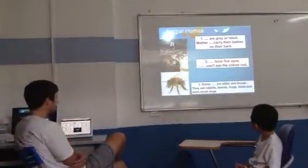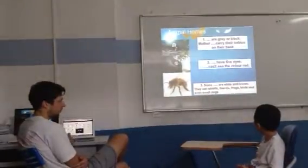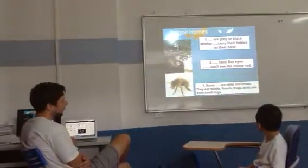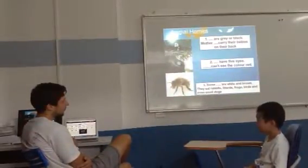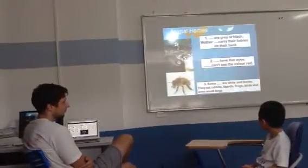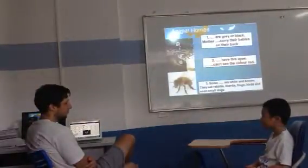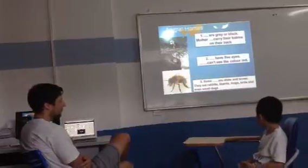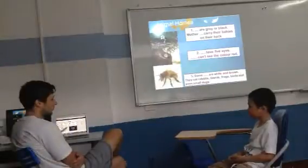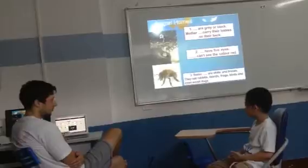Can you read and say the missing word, please? Oxen are prey of blood. Mother, oxen, curry, tear, baby on their back. Good, well done. How do we can see color red? Good, number three. Some people go all the way and grab. Type is rabbit, eagle, frog, bird and a little duck. Very good, well done.